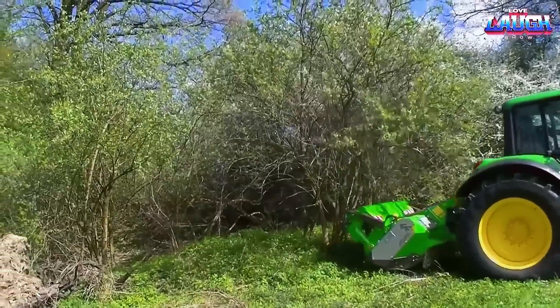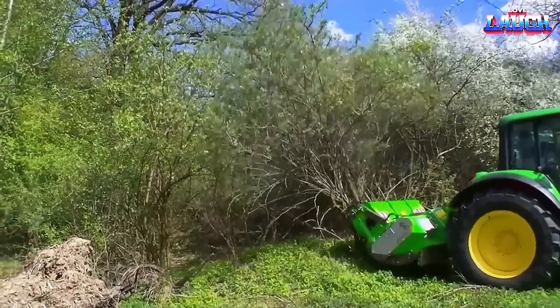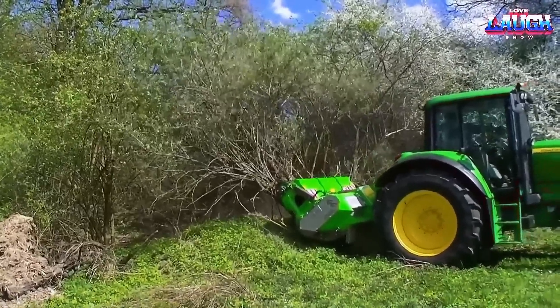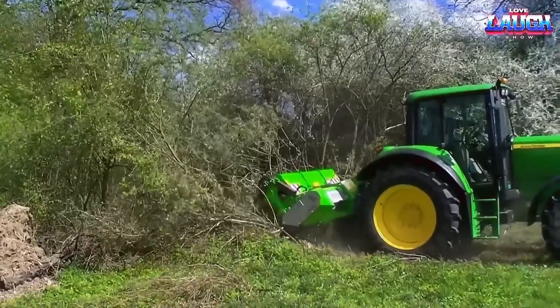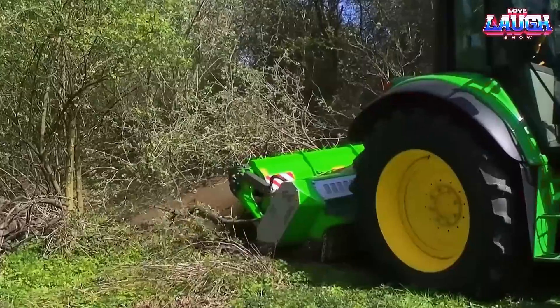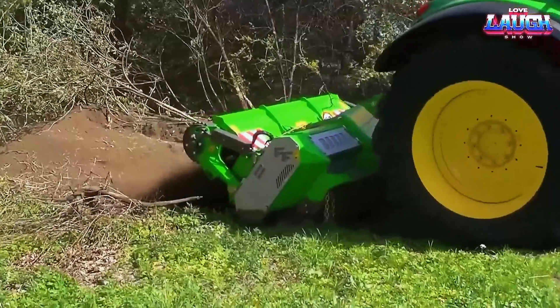The mulcher showcased is exceptionally powerful, requiring more than a 135 HP power tractor to operate efficiently. The company offers a range of models with varying working widths, ranging from 1.8 meters to 2.5 meters. The most advanced machines even necessitate a robust 450 HP power tractor.